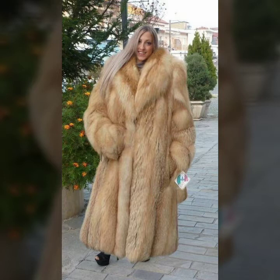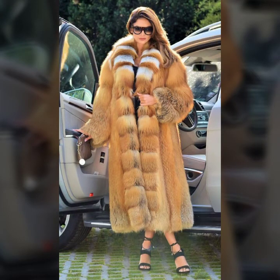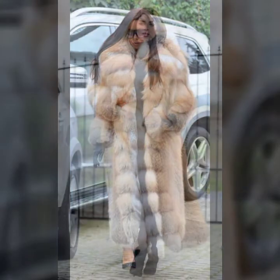So beautiful and trendy ideas of fur coat, like different stitching and designing — front open with one side button, two sided button, and some with belt, some ideas with laces, and so soft and thick fur.